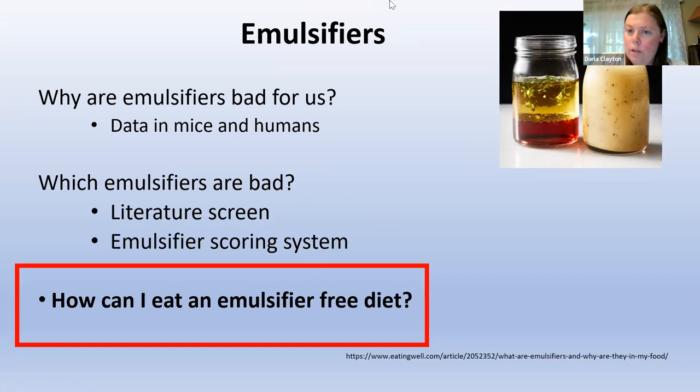We'll hit some more of these questions at the end, but I'm going to go ahead now. Do you mind stopping your share and then I'll start mine?